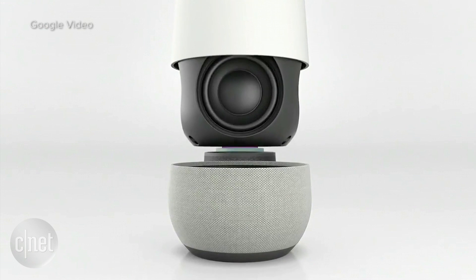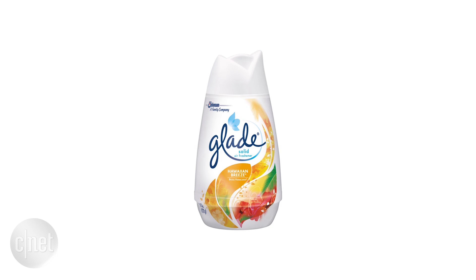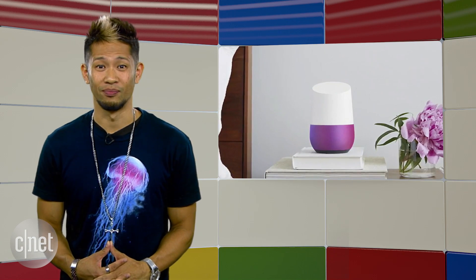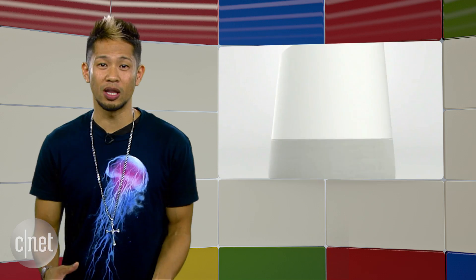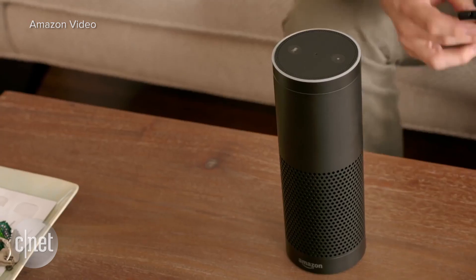Google Home was my favorite from the keynote, directly taking on the Amazon Echo with its unique design and color options. Google's voice technology can make this special, but they don't actually have a product out — there's no price and we've only heard 'later this year.' Home has the potential to be better than the Echo, but the Echo has already built a strong family of third-party partners and it's only getting bigger.